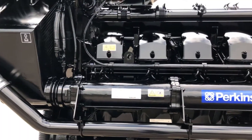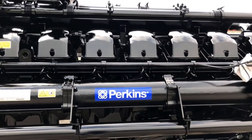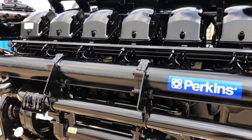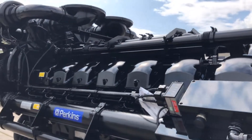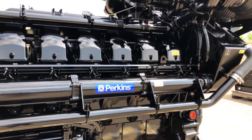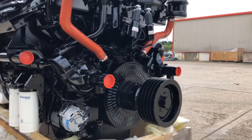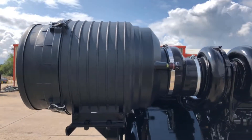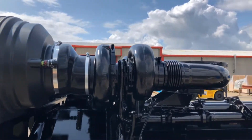This four-stroke direct injection engine's huge 16 cylinders are arranged in a 60-degree V-form, with a 160mm bore and a 190mm stroke. The total engine displacement is 61.123 litres. Combined with four huge turbochargers, this enables the engine to deliver the power.